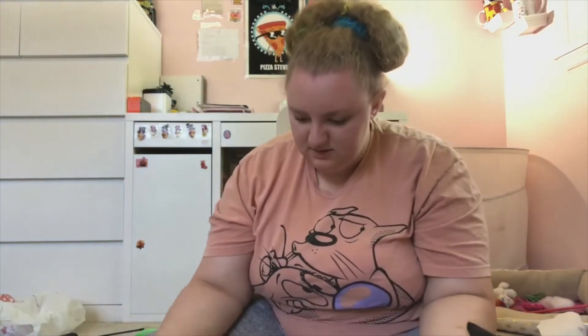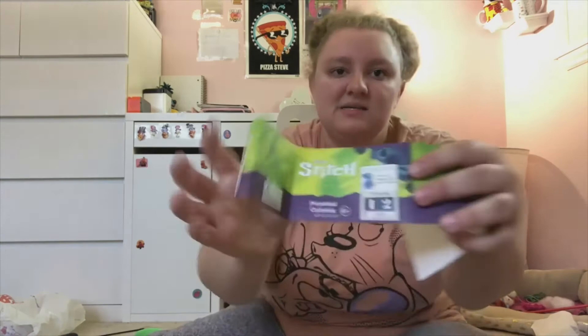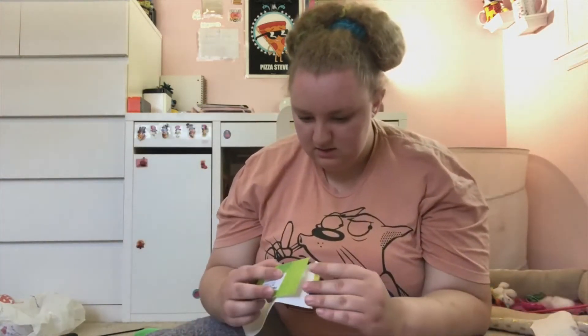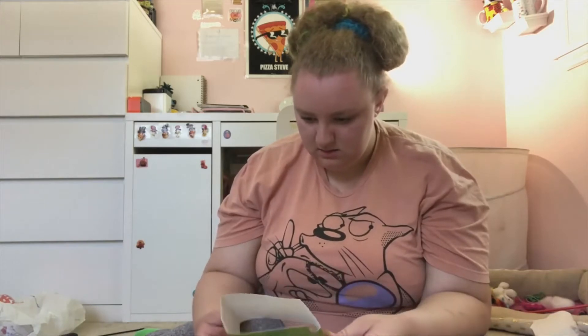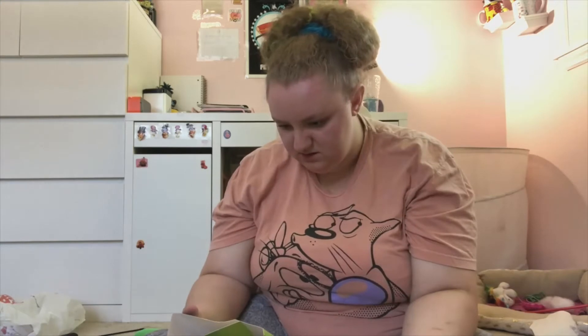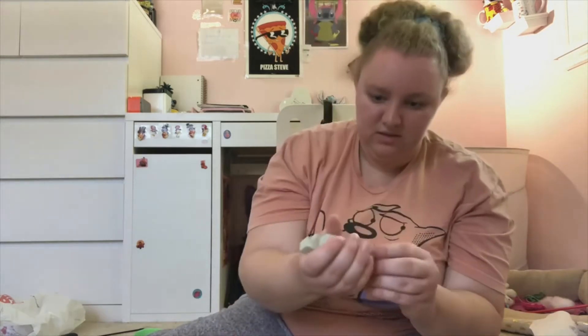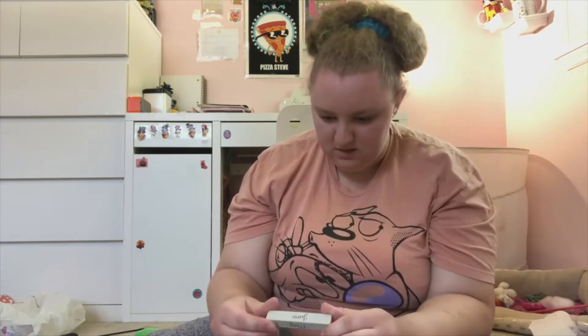I also got this Stitch little calendar and it was the only one they had. The label was kind of open and it's supposed to have like the month or the day of the week, but all it has are the little month tiles — April, March, February, January, November, December, September, October, May, June, July, August.